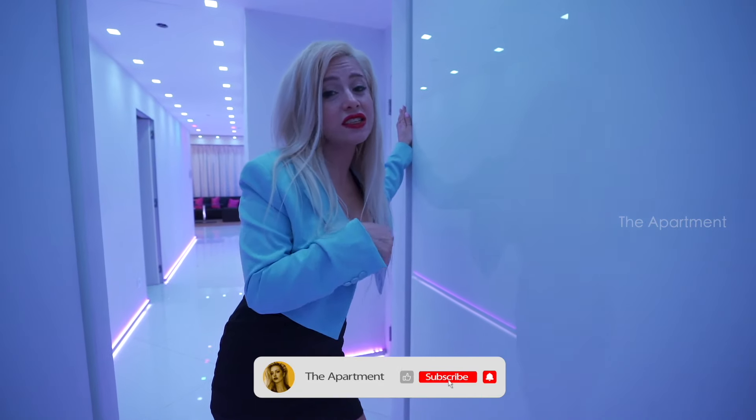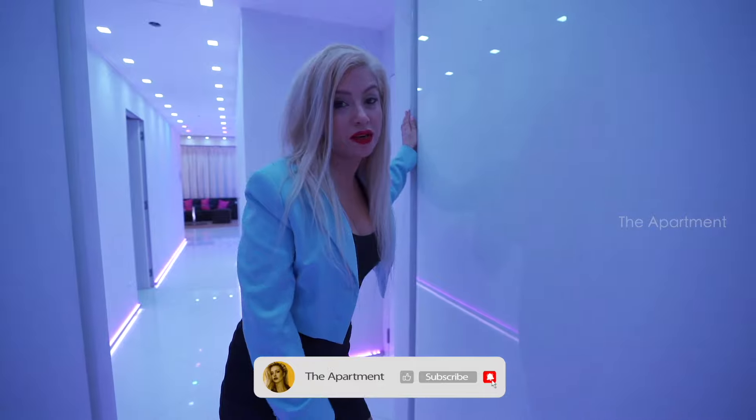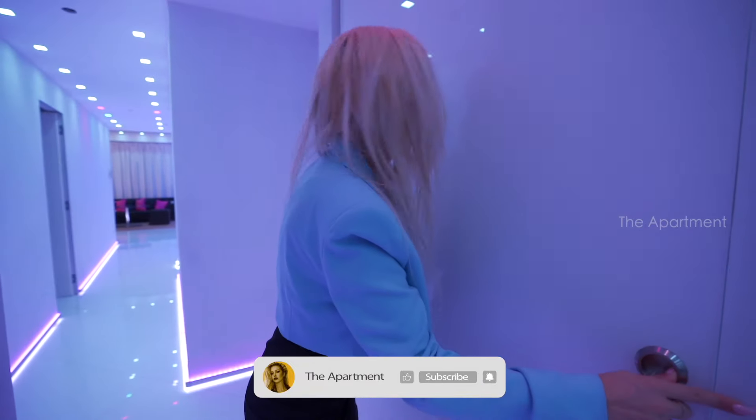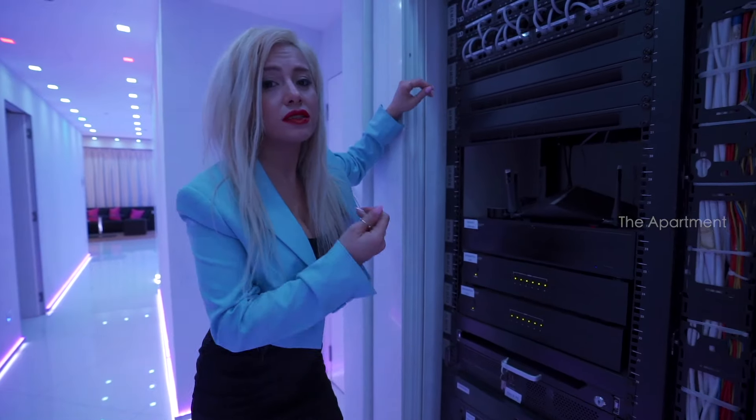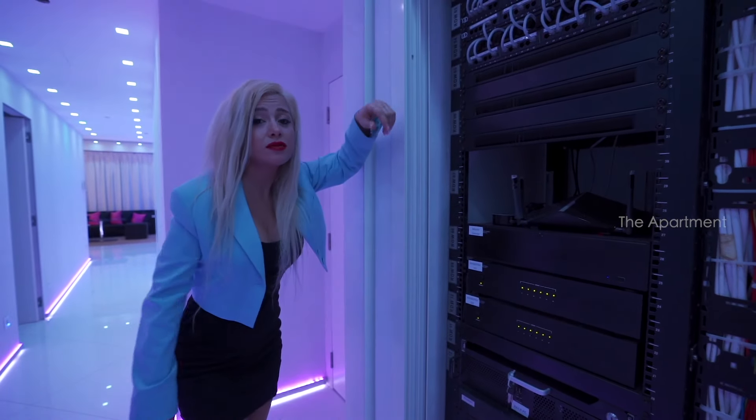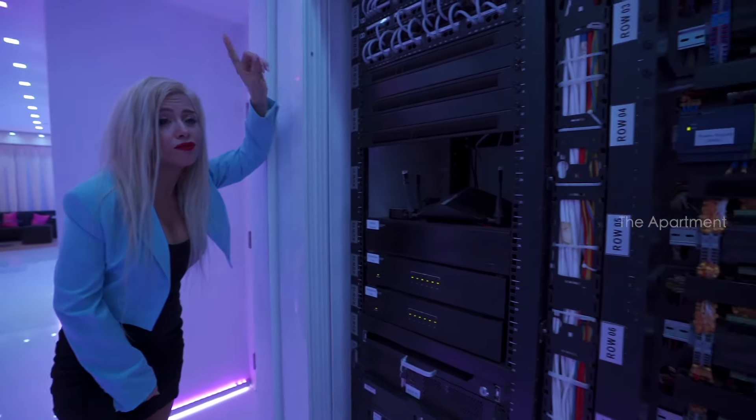Behind these glass lighting doors is the brain of the house — the smart home server. It's from Austria. This controls everything in the home.